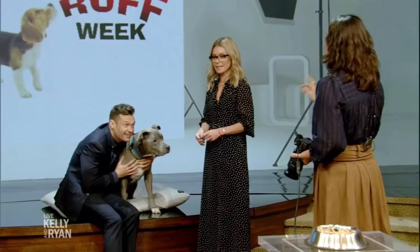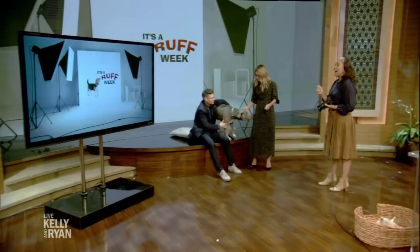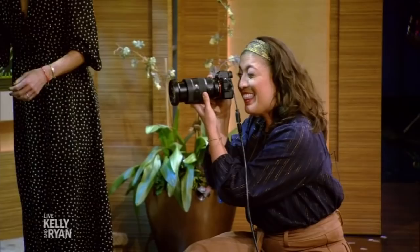A classic mistake I see people make is they shoot down on their dog. Can you show us a before photo of what a lot of people do? They just stand there and shoot straight down on their dog. But here's something that will change it all — if you get down and shoot at eye level, that's it. So much more personality.